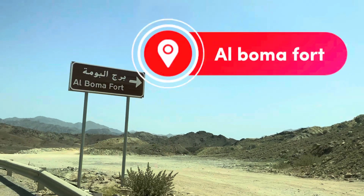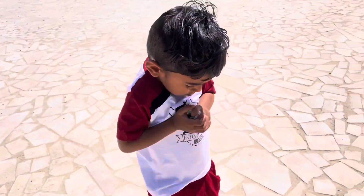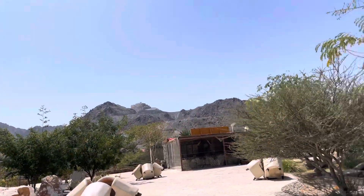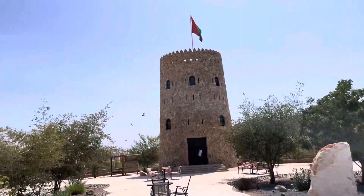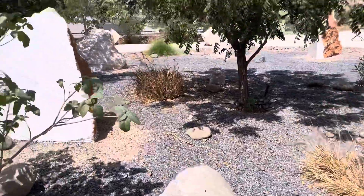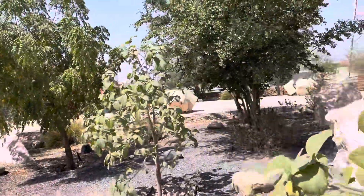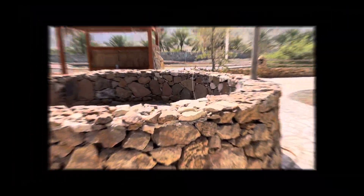Now we are going to Al Boma Fort — this is my brother talking about some things. This is Al Boma Fort, there's a flag on top of that. Mostly there's not much to say about it; it's their old culture, like the wells and all.